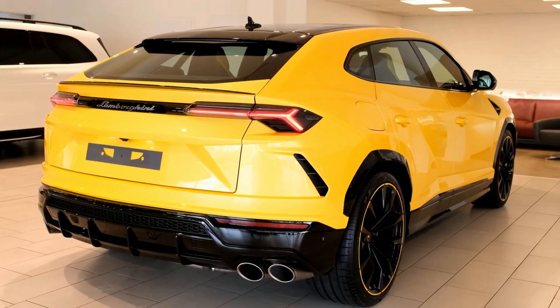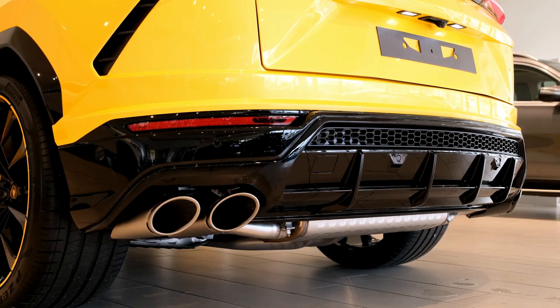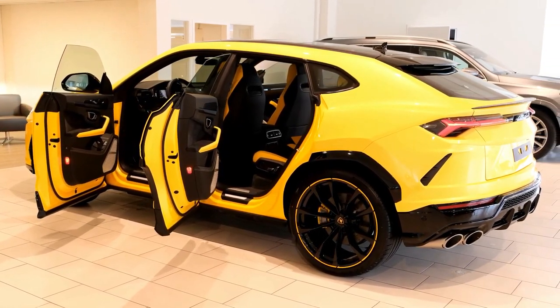2022 Lamborghini Urus Engine and Performance. The Urus is expected to get a plug-in hybrid setup for 2022. Alongside this, a hardcore version called the Street X is expected to be added to the lineup.